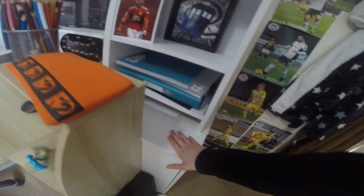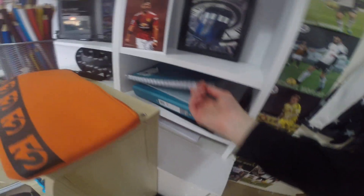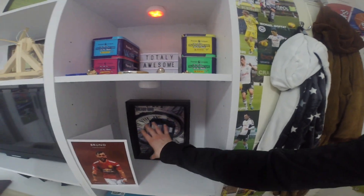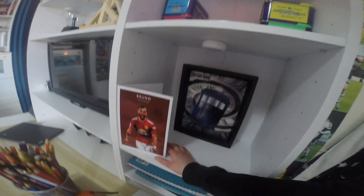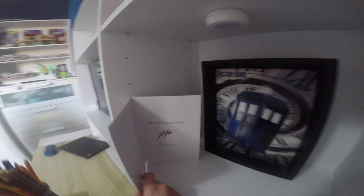Moving on to my shelves, I've got some school work there, some folders and I think jotters. Up here I've got this wall frame thing which is Doctor Who. And then I've got this birthday card of Bruno Fernandes with his signature inside.